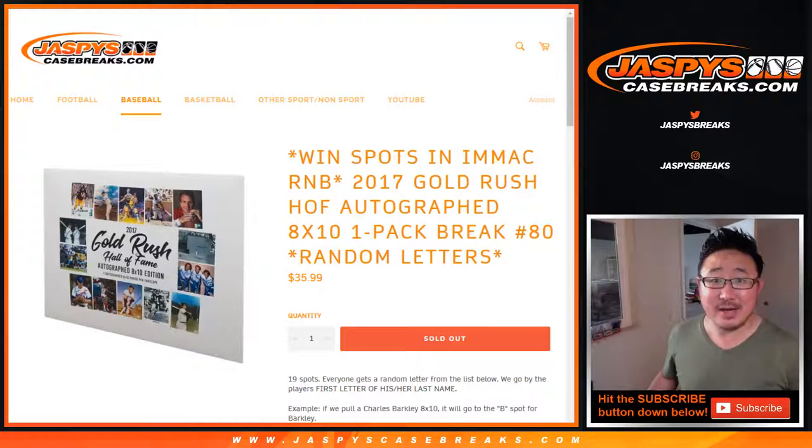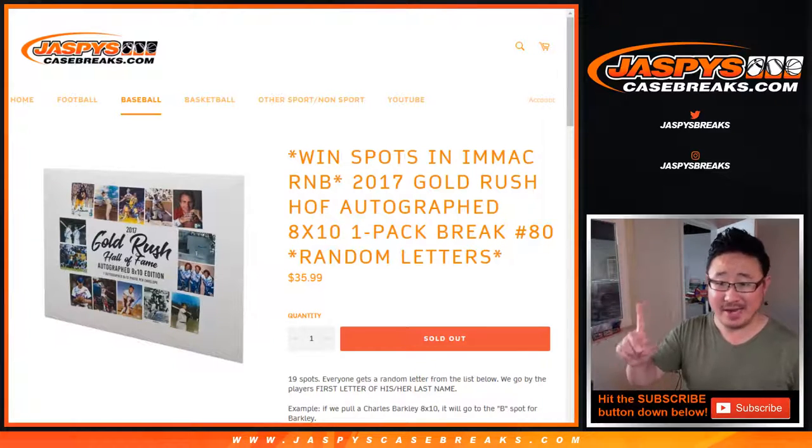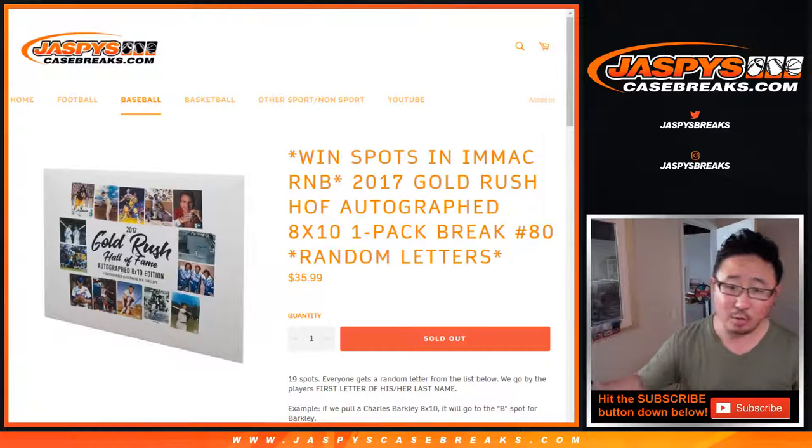Hi everyone, Joe for Jaspi's CaseBreaks.com coming at you with a one-pack break of 2017 Gold Rush Hall of Fame autographed 8x10 photos.